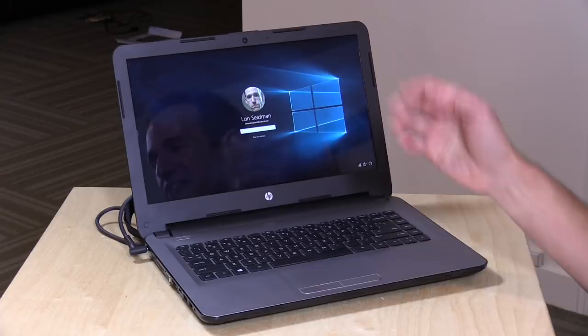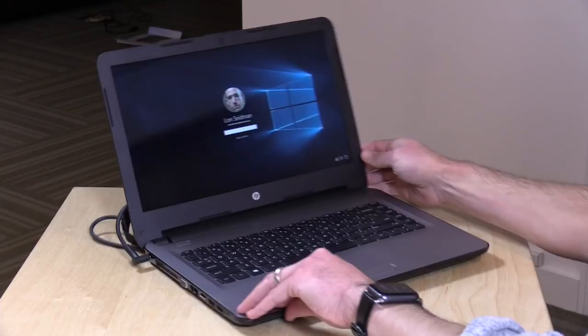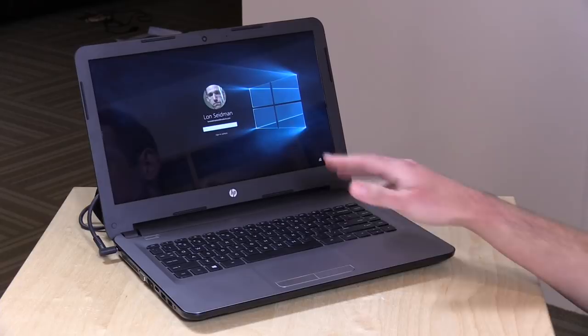Hey everybody, it's Lon Seidman, and we're taking a look today at what I think is probably the best value for a Windows PC at the moment. This is the HP 14 AN013NR. It doesn't even have a name, but it is $199 and comes complete with a very shiny but very nice 14-inch 1080p IPS display. It's unheard of to get an IPS display at a price point like this.